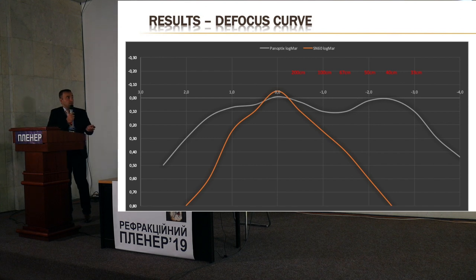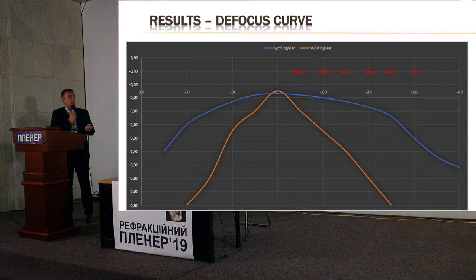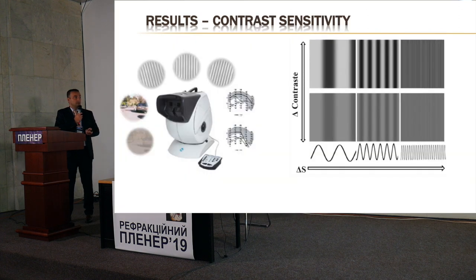This is the defocus curve of Panoptix patients compared with the monofocal defocus curve. You can see they have very good distance vision, very good near vision, and good intermediate vision. For Symphony lenses, our patients obtained very good distance and intermediate vision, with slightly less near vision. Symphony provides better intermediate vision and slightly less near vision compared to Panoptix.